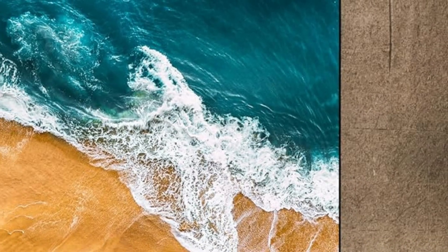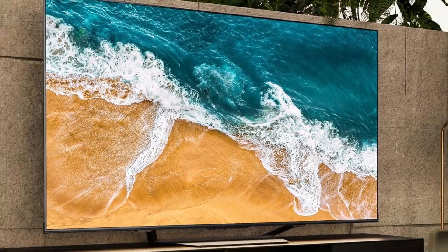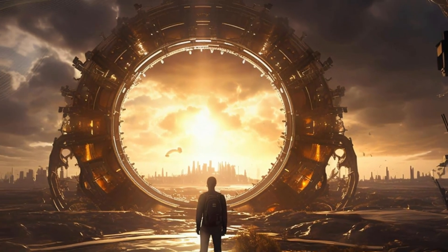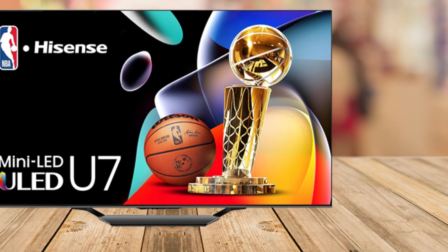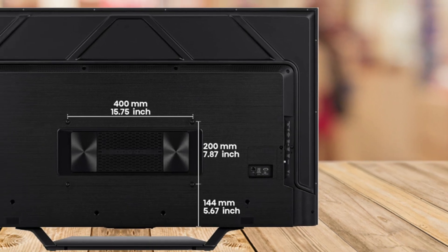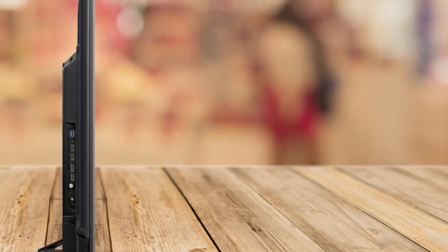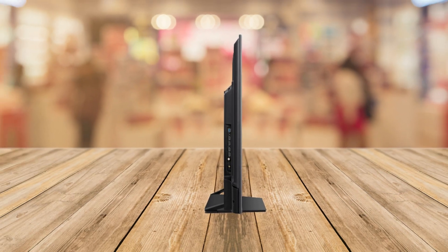But what does this mean for you in your everyday life? Whether you're a gamer, a movie buff, or someone who just loves binge-watching the latest series, this TV has you covered. For gamers, the 144Hz refresh rate in Game Mode Pro is a total game-changer. With features like AMD FreeSync Premium Pro and Auto Low Latency Mode, say goodbye to screen tearing and input lag. You'll enjoy buttery smooth gameplay that keeps you competitive whether you're on the console or PC.